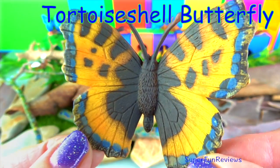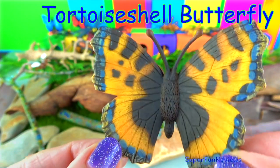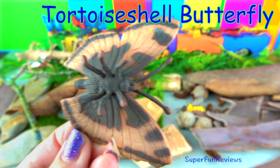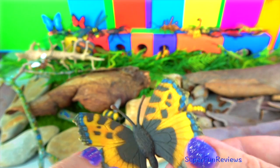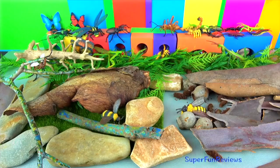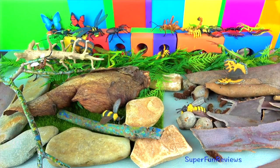The tortoiseshell butterfly is a medium-sized butterfly that is mainly reddish-orange in color, with black and yellow markings on the forewings as well as a ring of blue spots around the edge of the wings. It's found in temperate climates wherever common nettle grows, which their larvae feed on.